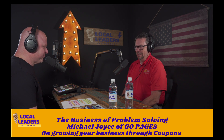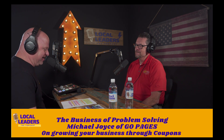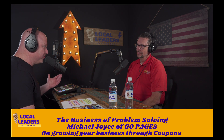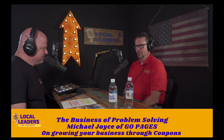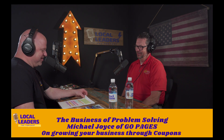Good morning. I'm happy to be here. I'm happy to have you here. I'm a big fan of your — I guess you'd call it a magazine? Direct Mail Magazine. There you go.